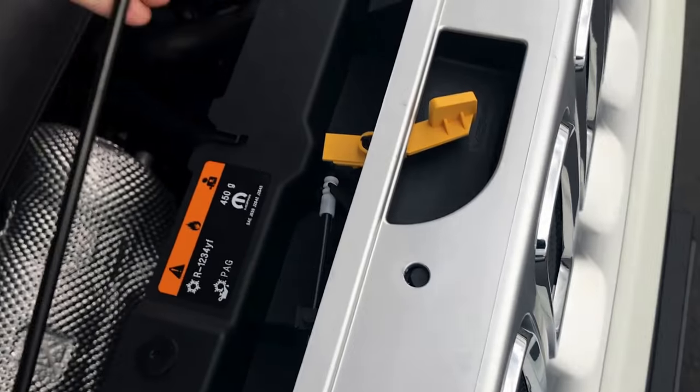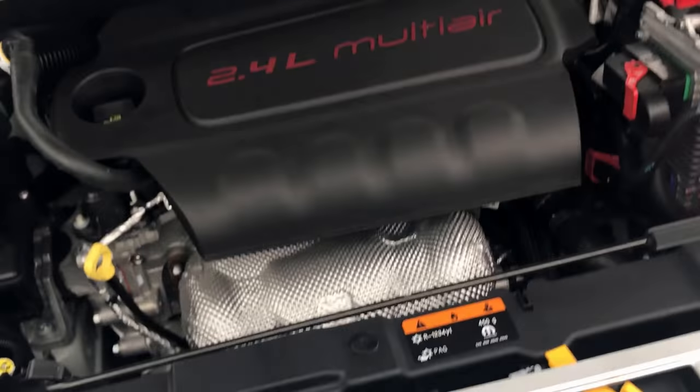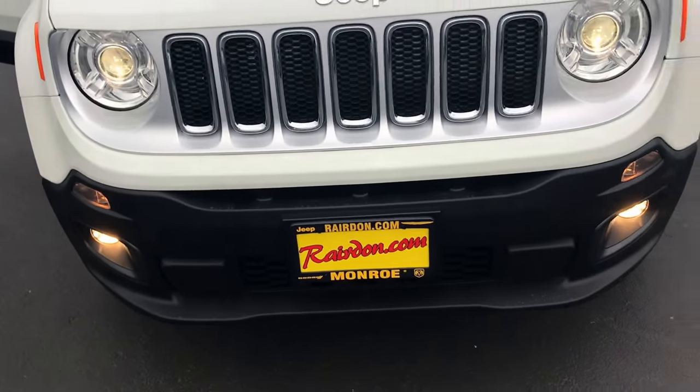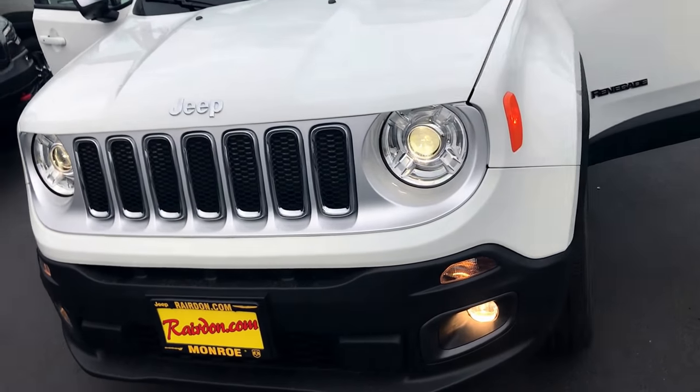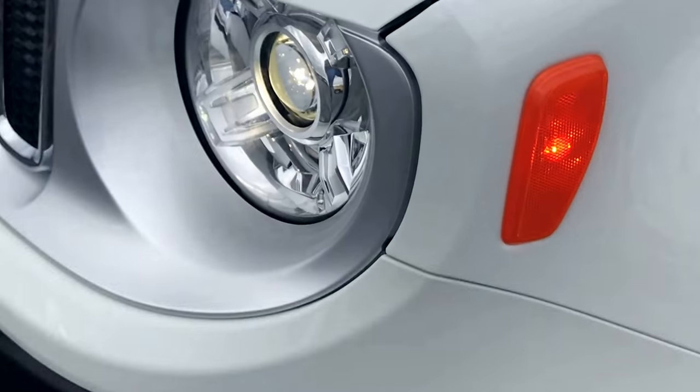You can see here our 2.4 multi-air running really smoothly. One thing I like about it is it's timing chain driven — not timing belt — so just a couple less maintenance points.